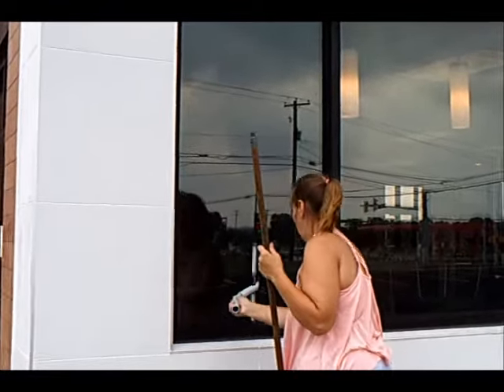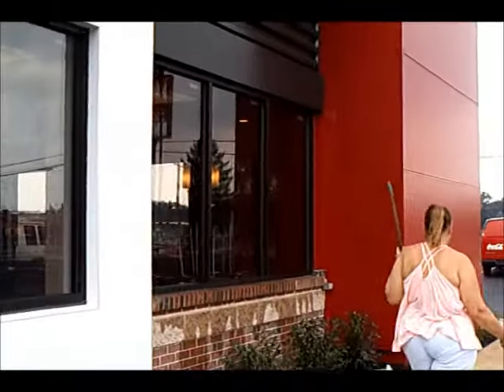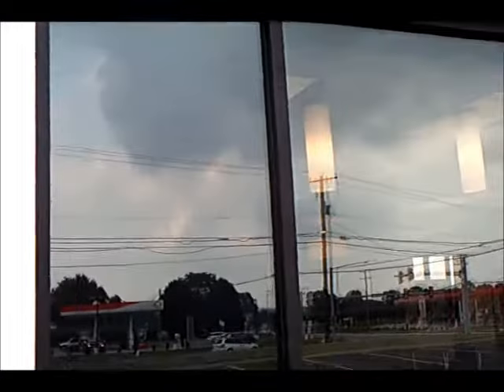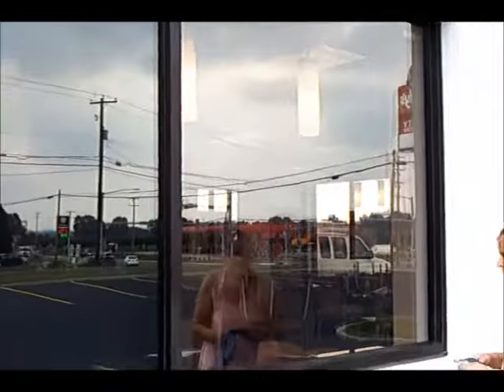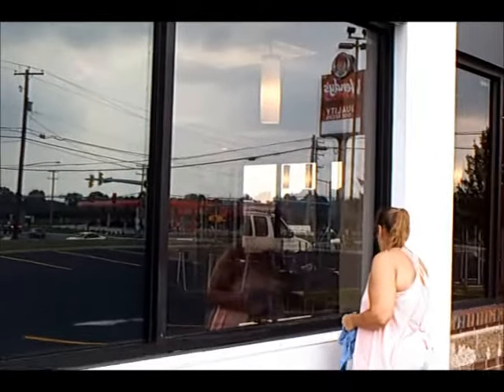Denise, you're the spokesperson for Willie's Precision Glide. Does good, don't it? I only see one little drip there, and that's only on the small one. Alright, gotta get rolling.